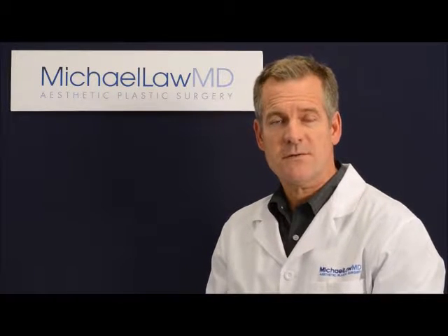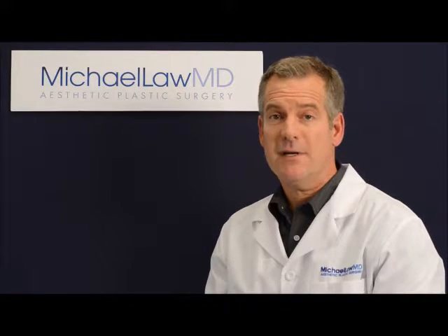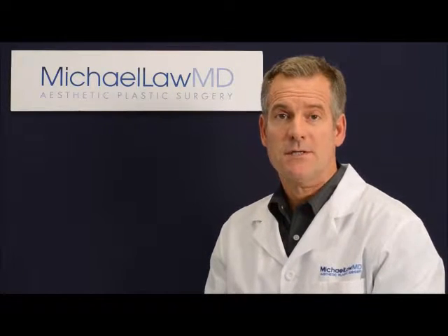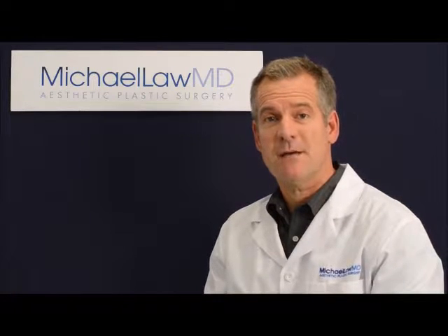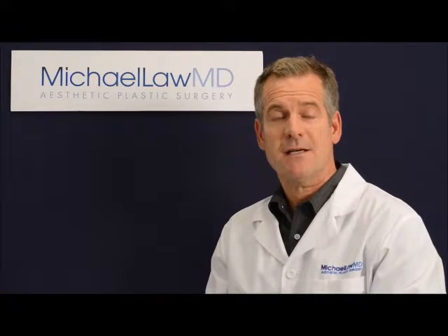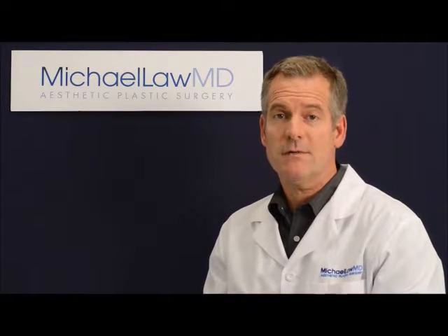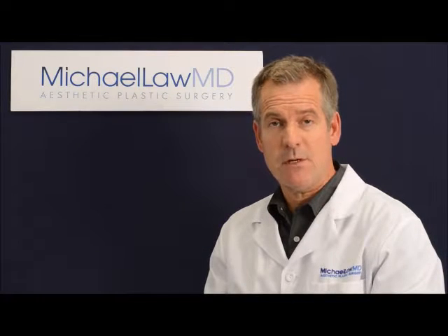How do you choose a facelift surgeon? Finding the plastic surgeon to perform your facelift, or any facial rejuvenation surgery, is a process that deserves a great deal of time and careful research. Look for a plastic surgeon who has received excellent training from a prestigious university medical center, and who has a great deal of experience with the procedures in which you are interested.